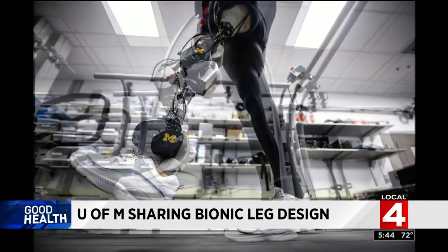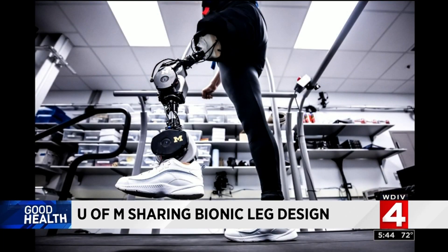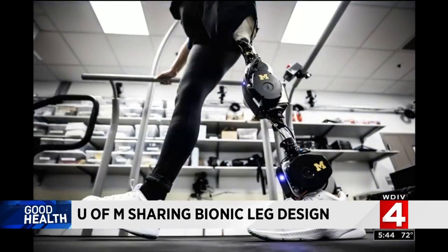It was designed by researchers at U of M and the Shirley Ryan Ability Lab, but it's not just staying there. "If you want to get something out of the lab and help people with disabilities, then it doesn't look like an academic publication. It looks like access, and that's what we're going for."